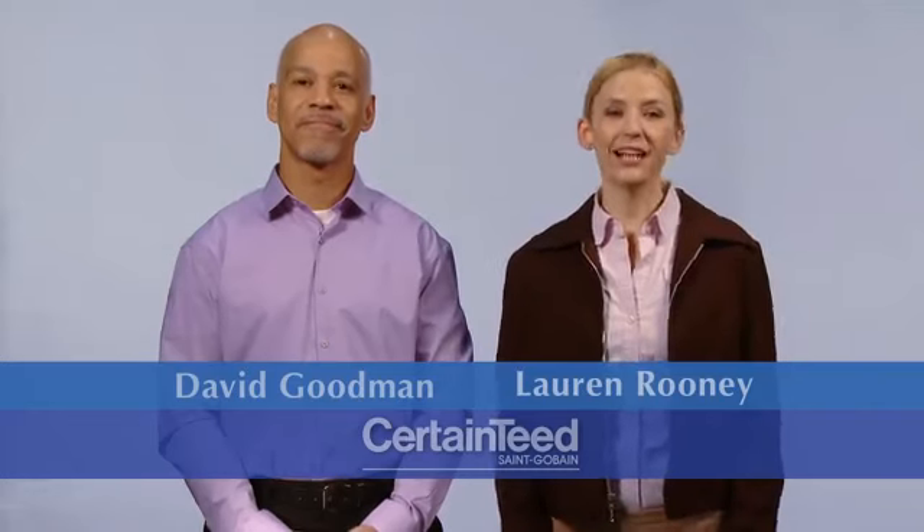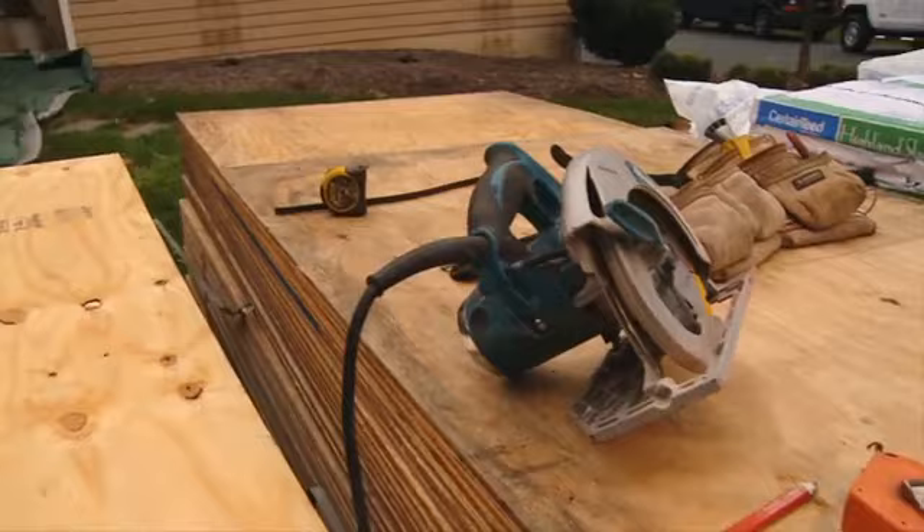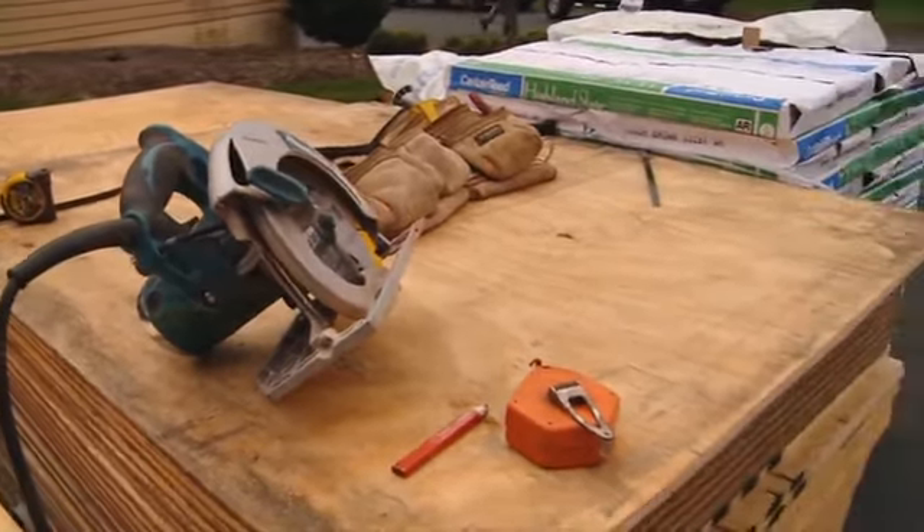After you've looked at all of the proposals and made an intelligent choice, a deposit may be required. At this point, the contractor will order all of the materials for your home improvement needs. There is some real work to be done before the shingles are installed, and it usually starts with the tear off.